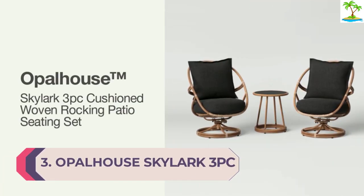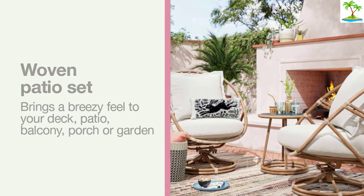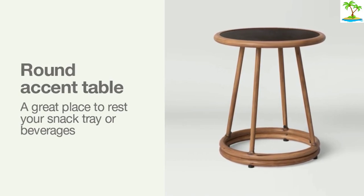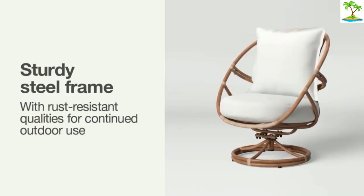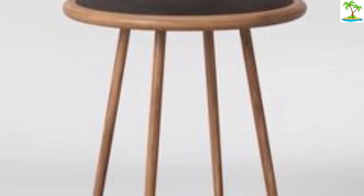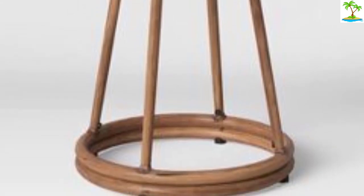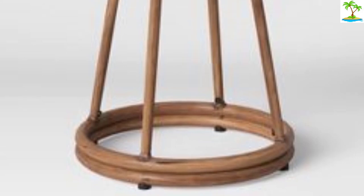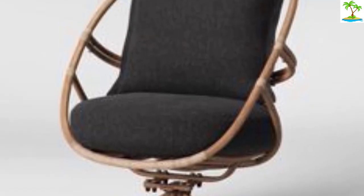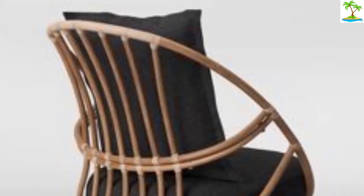Number 3: Opalhouse Skylark 3PC Cushioned Woven Rocking Patio Seating Set. If design reigns supreme on your list of priorities, we highly suggest the Opalhouse Skylark Cushioned Woven Rocking Patio Seating Set. This set of two rocking chairs features a brown wicker-like construction to add a graceful and breezy element to any front porch, backyard, or garden. Elevated by a swivel feature, these chairs provide a full 360-degree view as you relax, with cushioned seats for extra padding. Available in wicker and black or wicker and white, this three-piece all-inclusive set includes an end table right out of the box.